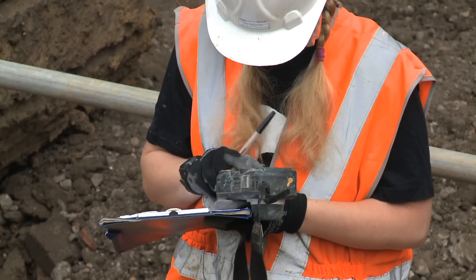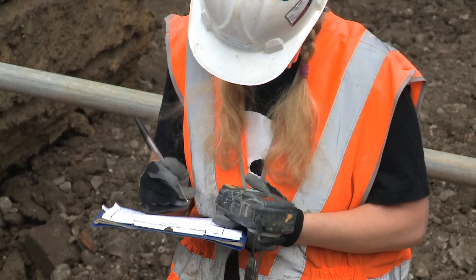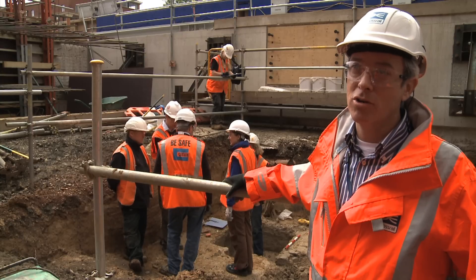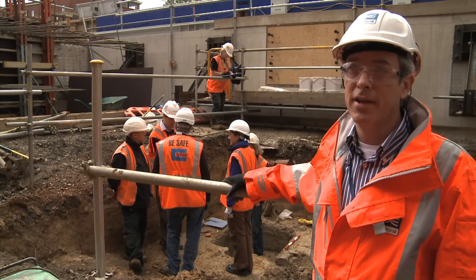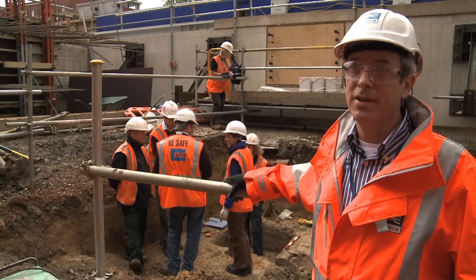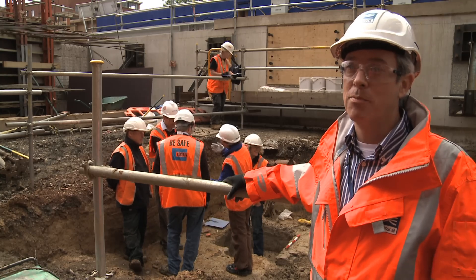We've got a crucial requirement here to finish this work quickly and efficiently. This is the launching area for the first TBM on Crossrail, which is due in a few months time, so we're working flat out with Oxford Archaeology and our specialists to ensure we get this work complete well on time and within the programme arranged with the project manager here.